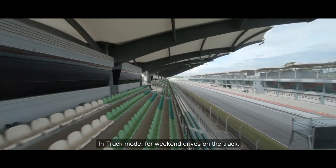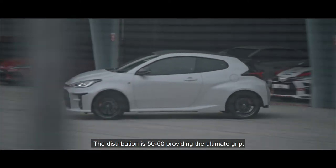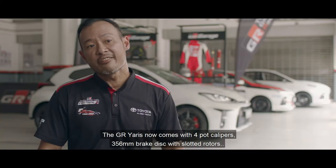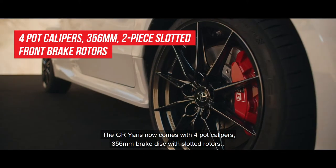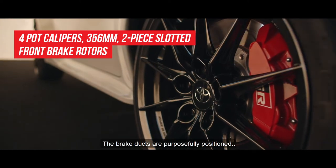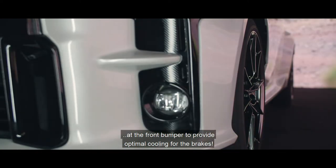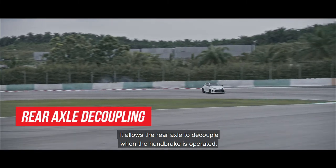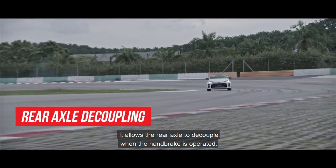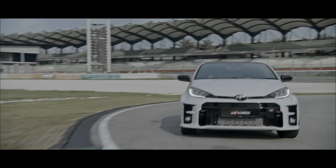In track mode, for weekend drives on the track, the distribution is 50-50, providing ultimate grip. The GR Yaris comes with four-pot calipers and 356mm brake discs with slotted rotors as standard. The brake ducts are purposefully positioned at the front bumper to provide optimal cooling for the brakes. The mechanical handbrake is impressive — it allows the rear axle to decouple when the handbrake is operated. I had a great time on track until I ran out of tires.